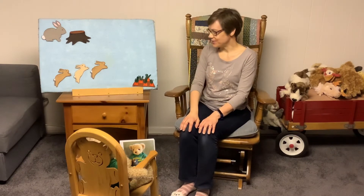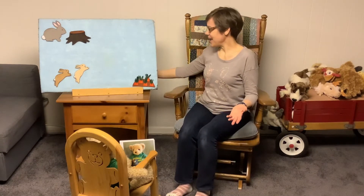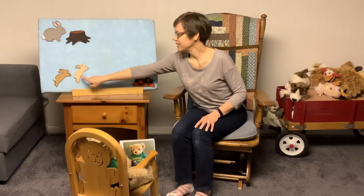Three little bunnies one spring day went to the carrot patch far away. When the mother rabbit went thump, thump, thump, only two came back to the stump. Just two little rabbits now. One, two.